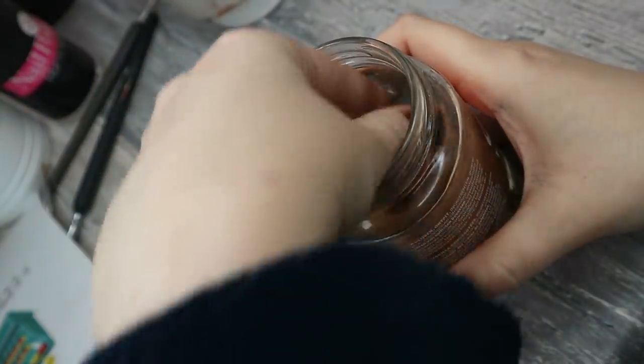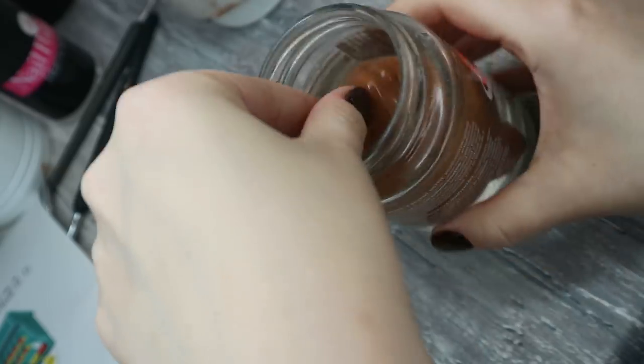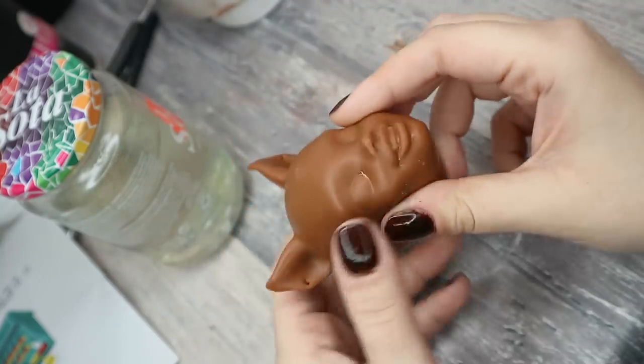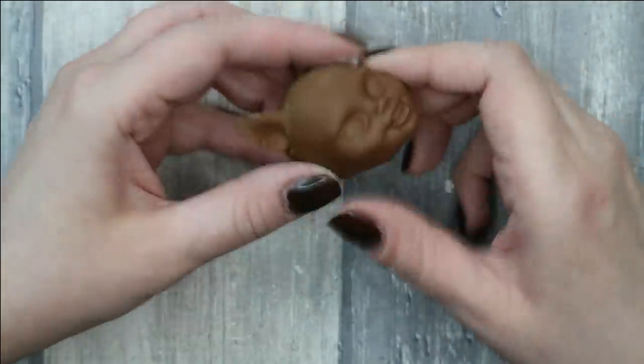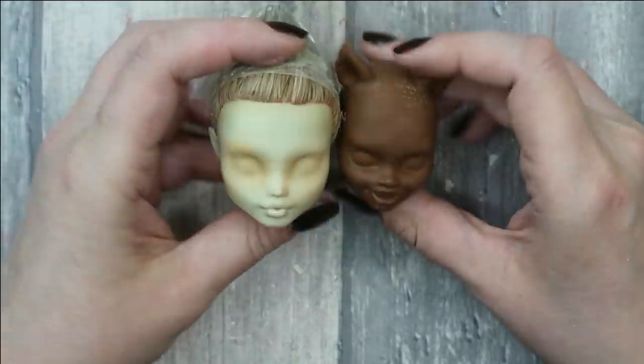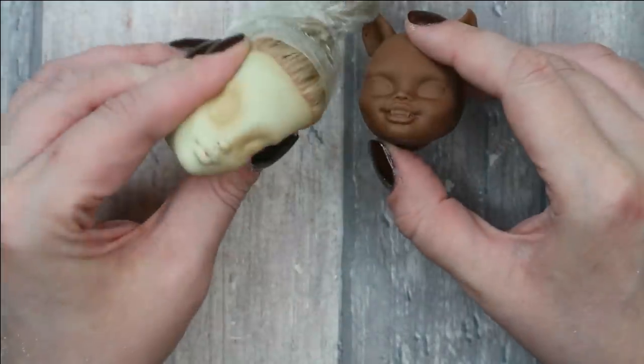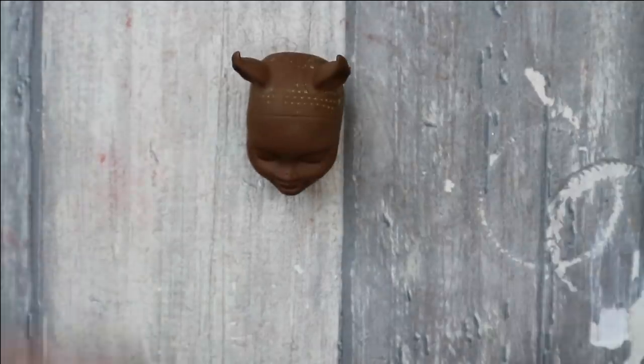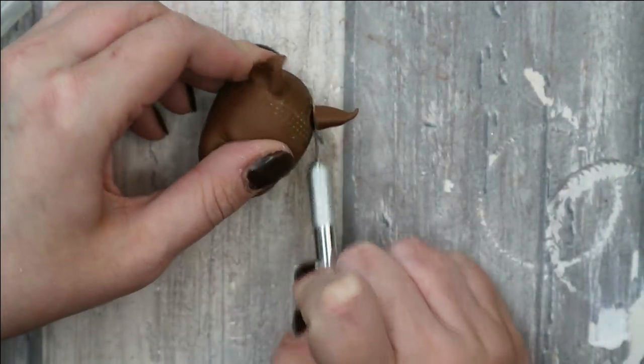After soaking for 48 hours the head actually becomes bigger — quite huge and soft, feeling like some jellyfish. But then I let it dry for another 48 hours and the head becomes very hard and gets seriously smaller. You can see it's now even smaller than a regular Frankie's head, even though Claudia normally has a bigger head and body.